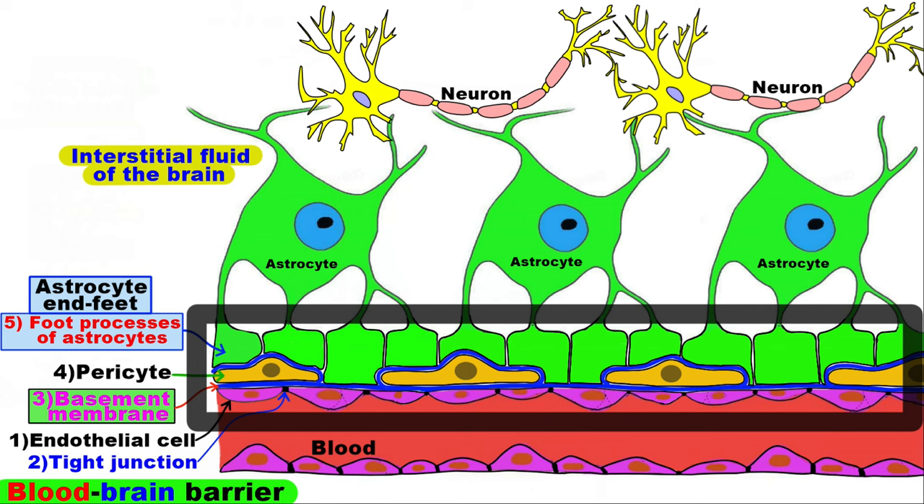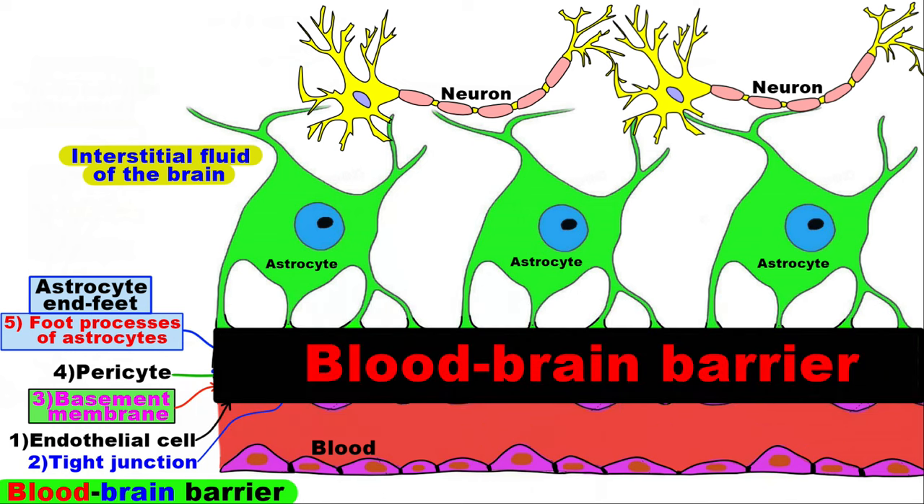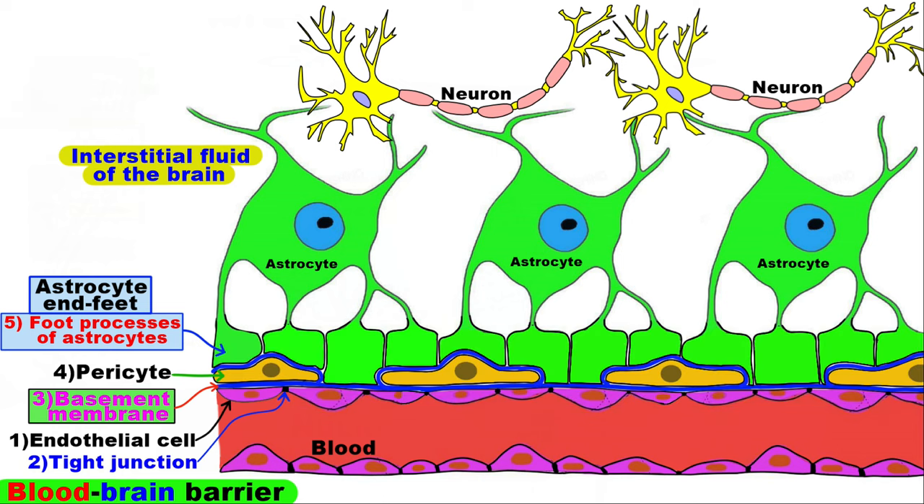Now, I'll highlight the blood-brain barrier with this black rectangle. It acts as a barrier between the bloodstream and the extracellular space of the brain, allowing only certain substances like water, oxygen, and small lipid-soluble substances to easily cross from the blood into the brain.